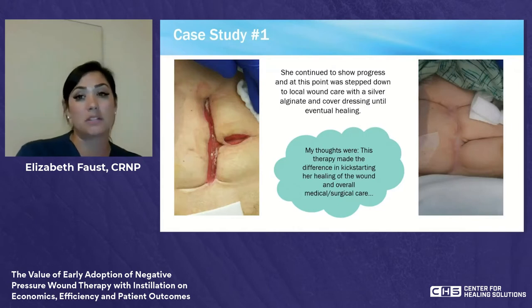This therapy really made the difference in kick-starting her healing within the hospital setting. Once you try it and see how well it works, it always remains in the back of your head as the therapy you want to use. Seeing patients improve when they'd been stagnant for so long is a huge benefit. I'll now turn it over to Dr. Matthews, who has great insight and will review some literature and his own cases.